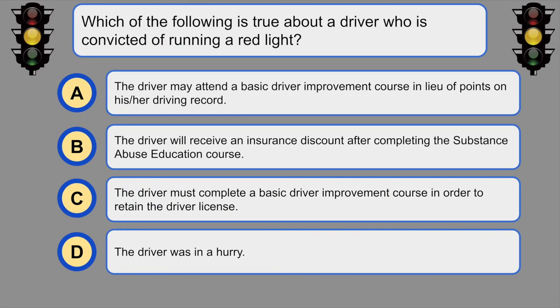Which of the following is true about a driver who is convicted of running a red light? C. The driver must complete a basic driver improvement course in order to retain the driver's license.